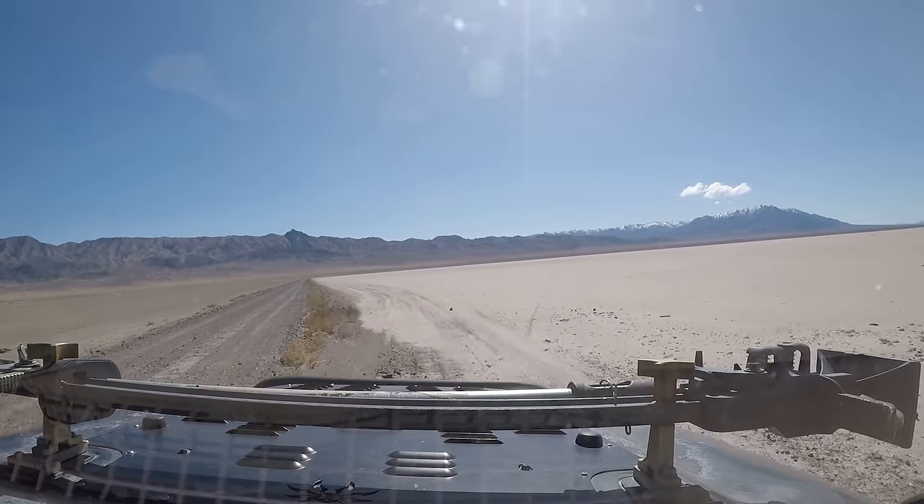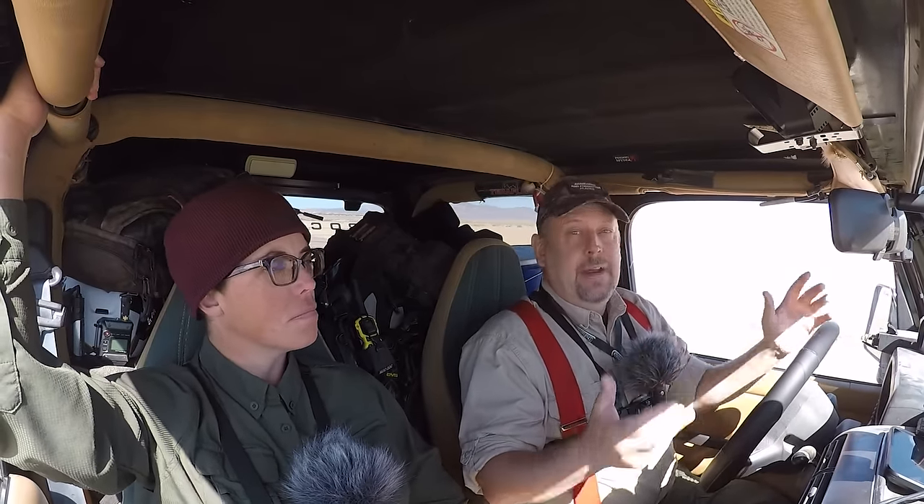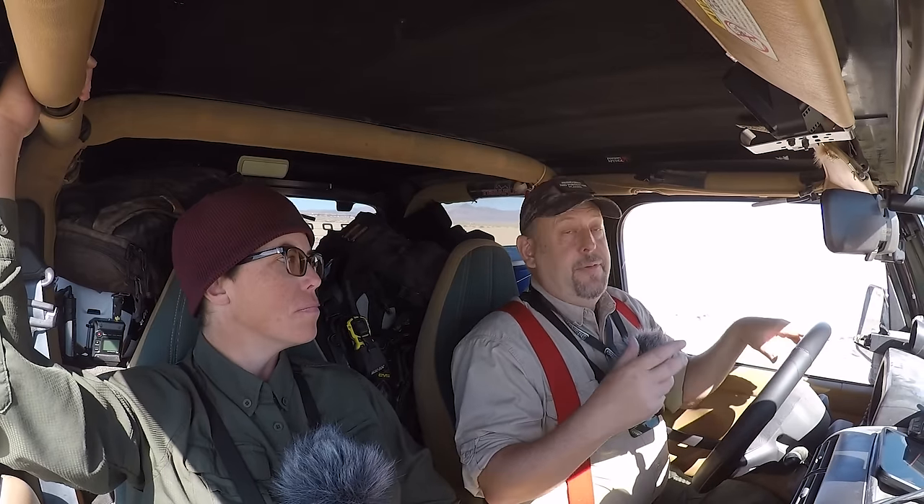Right now we're headed back out to the location where the Newspaper Mine and the Architecture Mine were. There are a lot of other smaller adits and portals in that area that I never got to go into last summer. We flew the drone around and looked at them, but I focused more on the primary workings. For example, you remember the adit I dug out with the hoe and got in there?